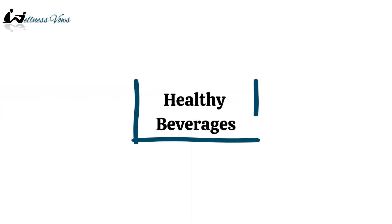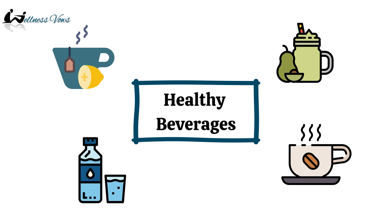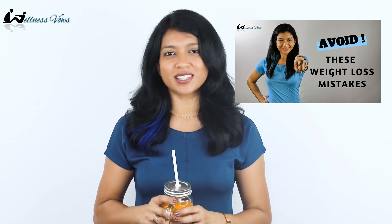Try to replace these drinks with unsweetened tea, coffee, homemade smoothies, plain water, or my favorite — fruit-infused water. These are super easy to make and you can get creative by adding different ingredients. You can also check my other video where I have shared how sugary beverages can wreck your weight loss efforts.